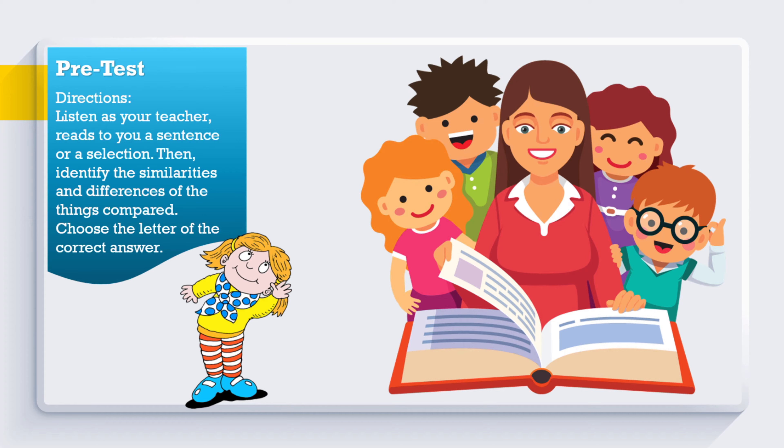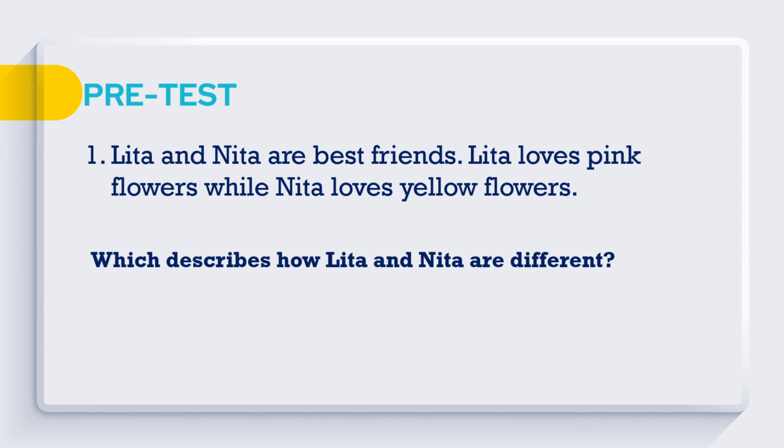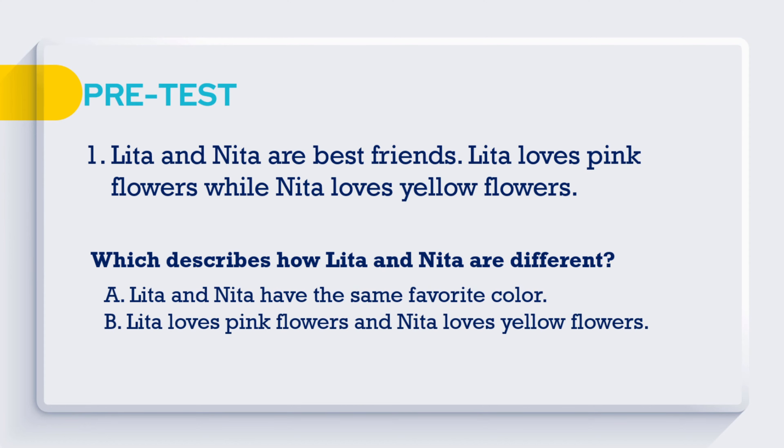Pre-test activity directions: Listen as your teacher reads to you a sentence or a selection, then identify the similarities and differences of the things compared. Choose the letter of the correct answer. Question 1: Lita and Nita are best friends. Lita loves pink flowers while Nita loves yellow flowers. Which describes how Lita and Nita are different? A. Lita and Nita have the same favorite color. B. Lita loves pink flowers and Nita loves yellow flowers.